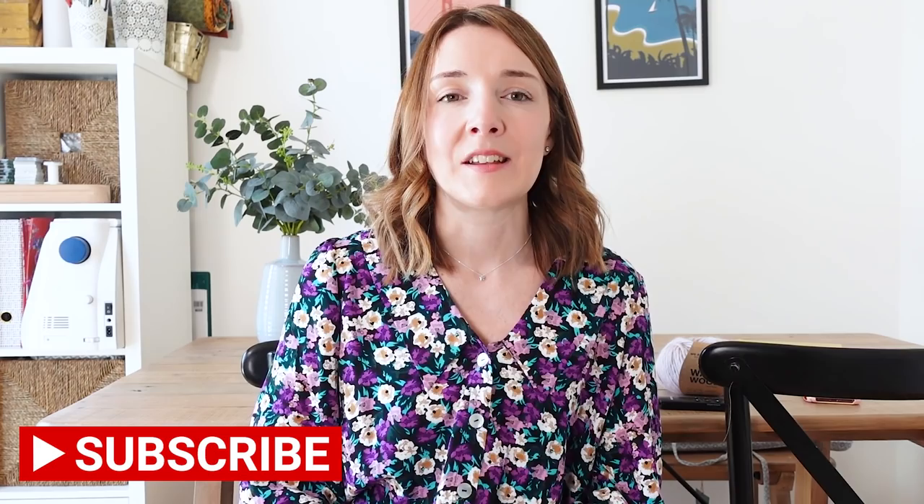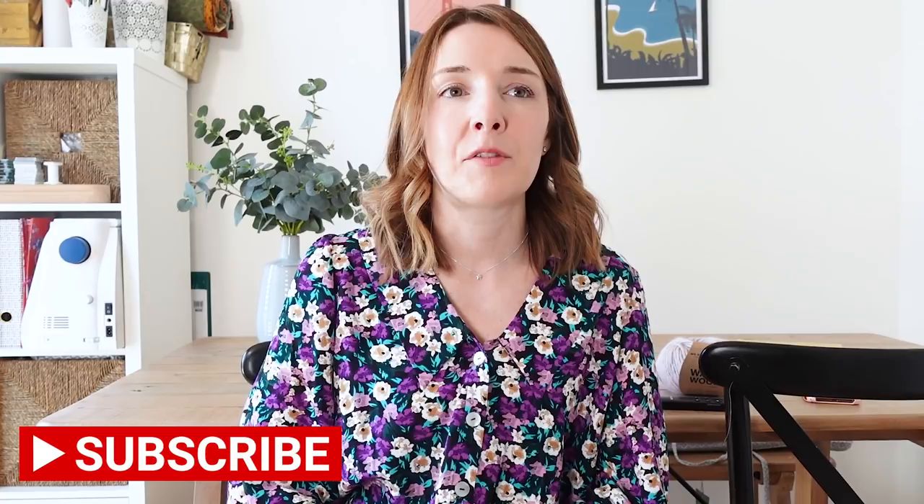That brings me to the end of my top five woven sewing patterns for tops. I hope you've enjoyed this video — I'd love to know in the comments below what your favourite top patterns are, because it's really interesting to see what patterns people return to time and time again. If you have enjoyed this video I'd love it if you gave it a like, and please don't forget to subscribe. If there are any other top five pattern videos you'd like me to make, let me know in the comments and I'll add those to my list for future videos. Have a lovely day and I'll look forward to seeing you in my next video — bye!